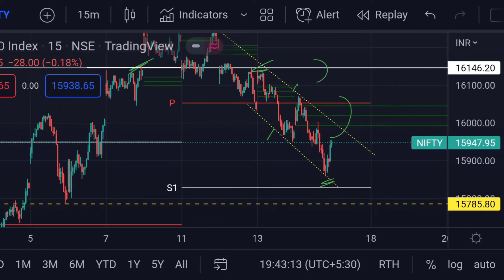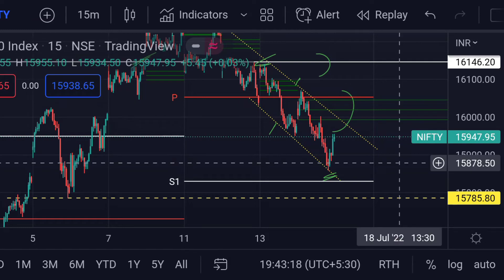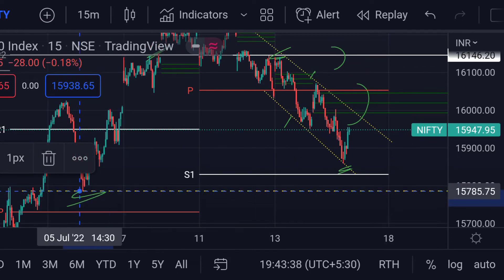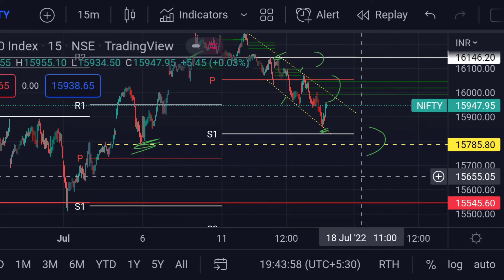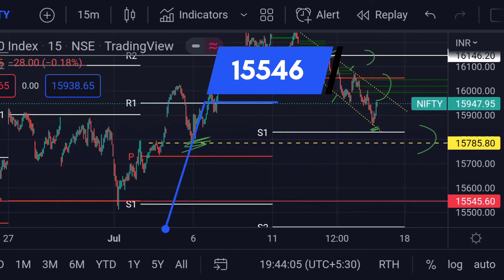On the other hand, for the downside movement, if this descending trend line continues, then we can expect the price will face first support here — this yellow dotted line — which is around 15785. Previously, that area acted as a good support. If the price further goes beyond this support line, then we can expect a further fall towards its next support — this red line — which is around 15546.